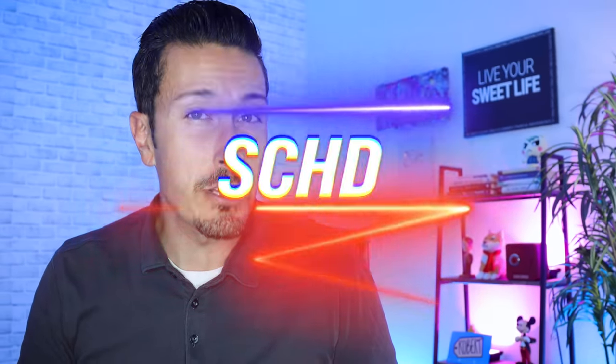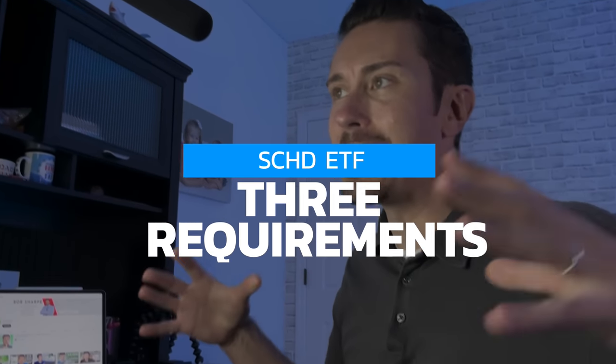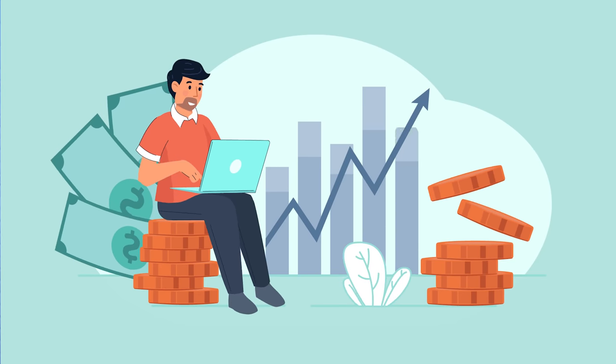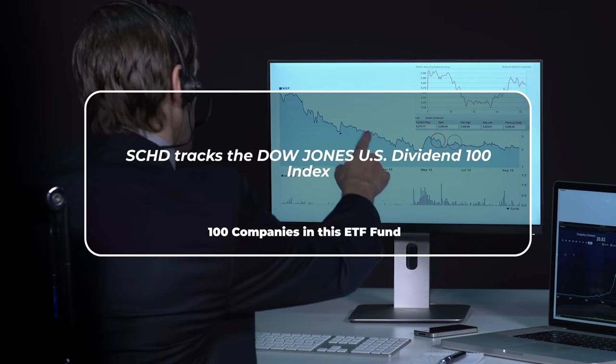SCHD — is it a dividend investor's dream ETF, and what do we need to know if we want to mix this into our investment portfolio? In this video we're going to discuss just that. There are actually three requirements that SCHD has baked into it, and we need to look at the growth potential and how it compares to the overall stock market and the S&P 500. If you like dividend videos like this, make sure you subscribe for more.